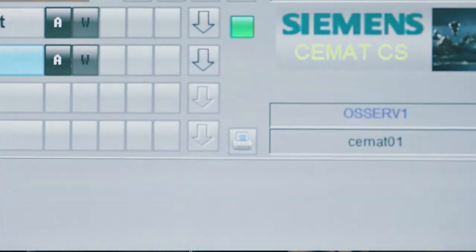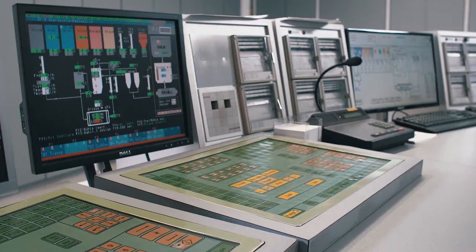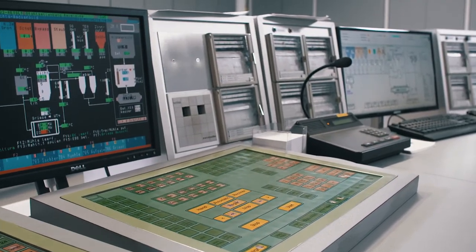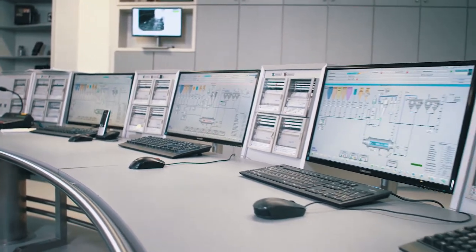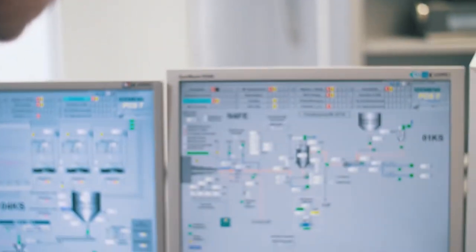Since 1987, we have been using different cement versions in this cement plant location. Especially for our new kiln line, we will be using the latest state-of-the-art process control system, CEMAT version 9.0.